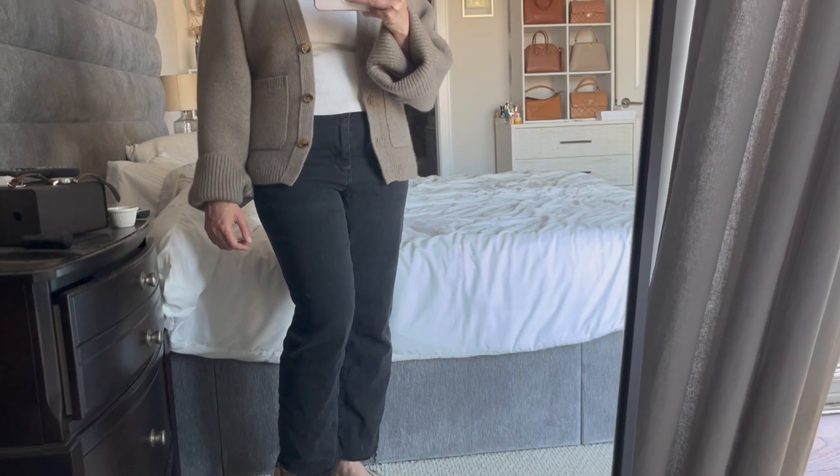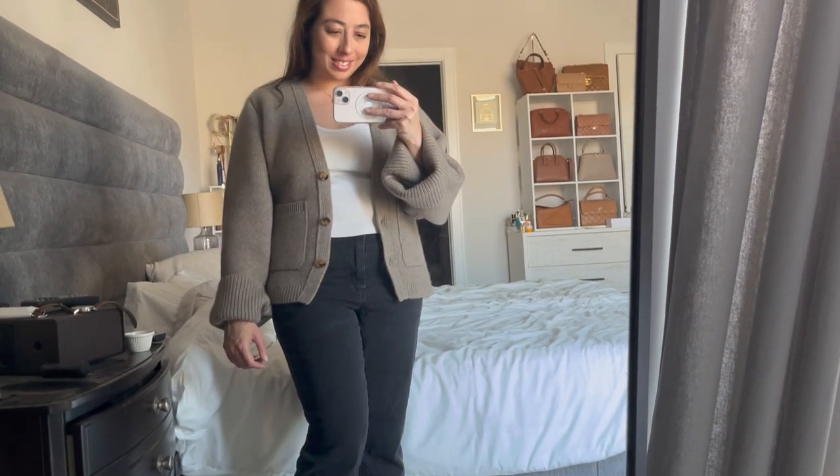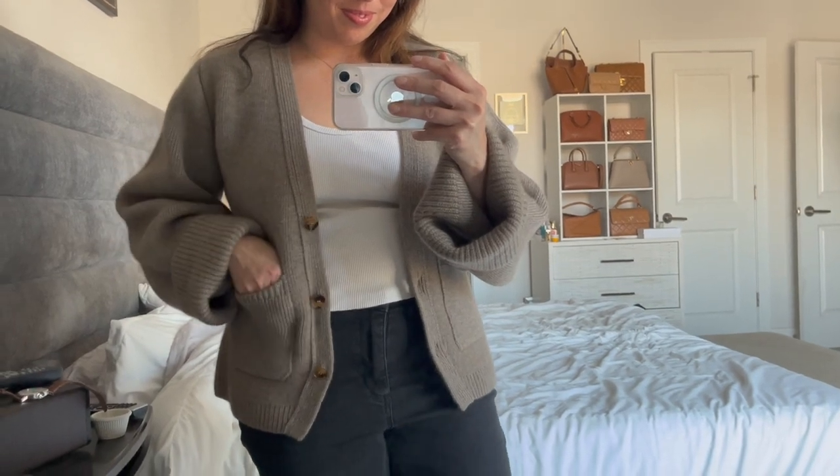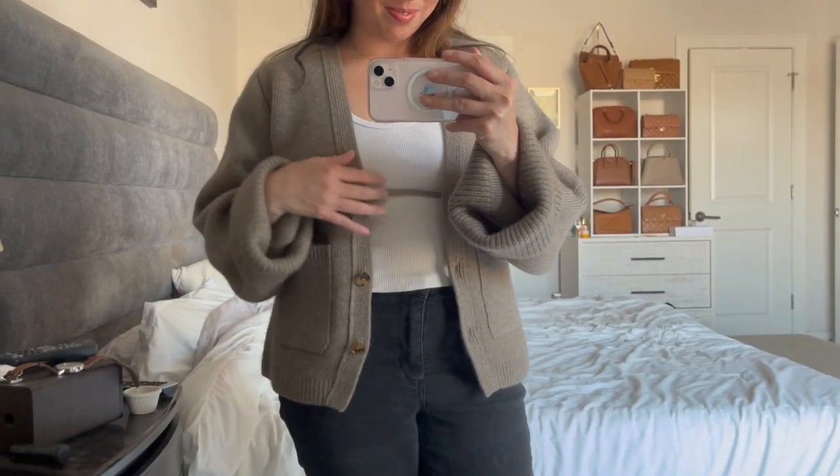When it comes to styling this piece, I would probably wear it with some denim and just keep it really casual. It's such a versatile layering piece — you could wear this cardigan all year round.